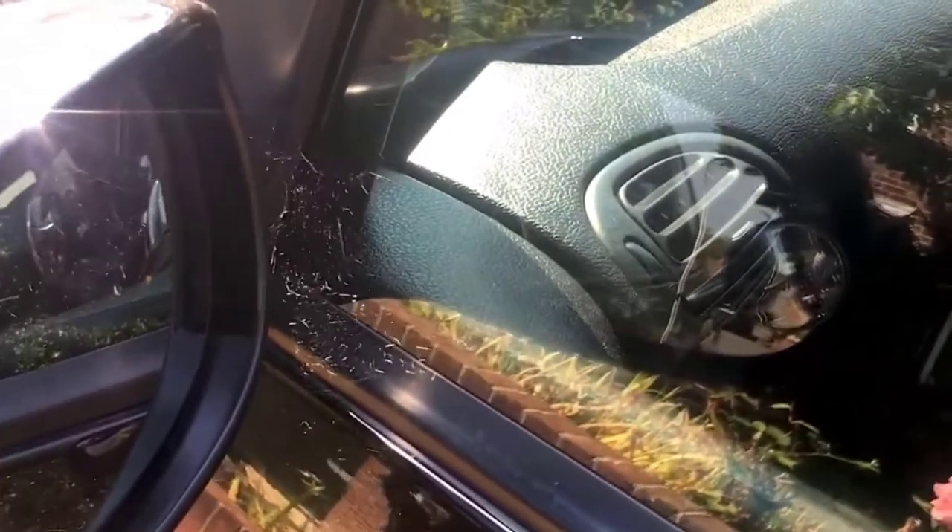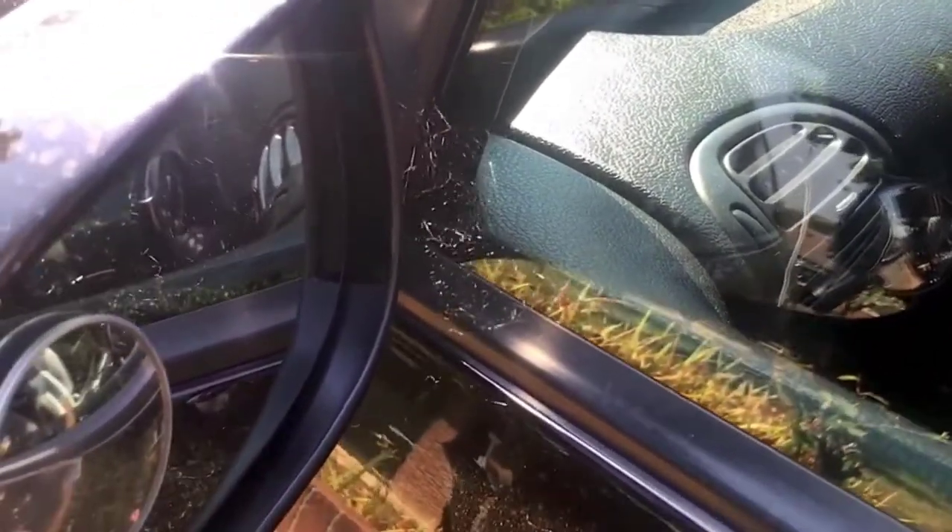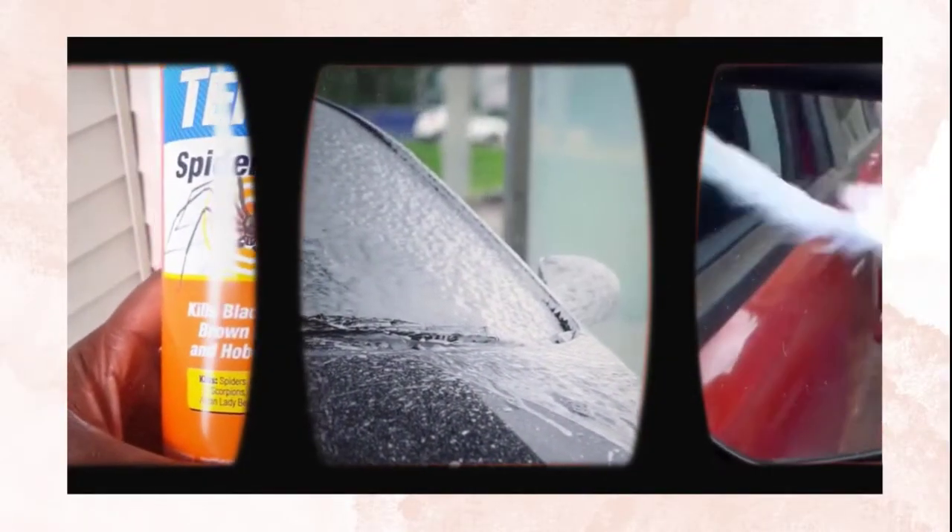Finding a spider web on your car's side mirrors can be irritating. The cavity behind the reflective glass in the side mirror housing provides enough space for a spider to live in and build its web. But following these simple tricks, you can get rid of ugly spider webs on your car.